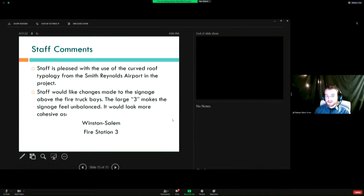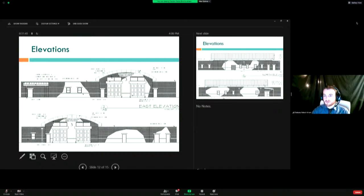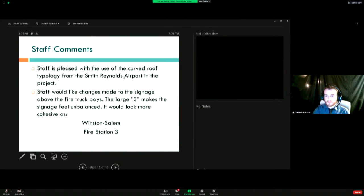In the original, the number three came before 'Winston-Salem Fire Station' and was larger, and we felt that it threw off the composition of the sign. The newer iteration, as you can see in these elevations, we believe is more balanced as opposed to the previous. So, please — comments from the committee? Questions?